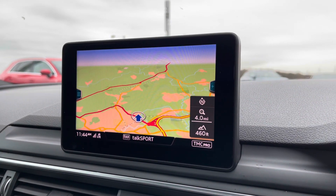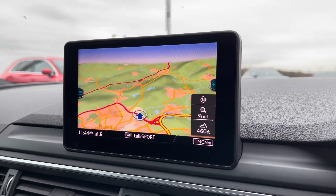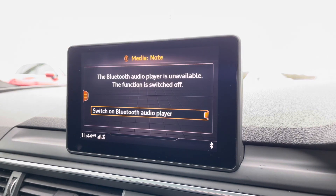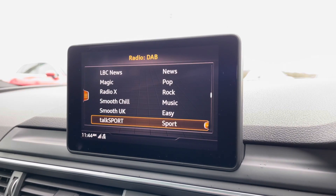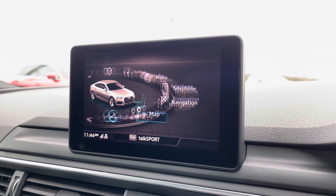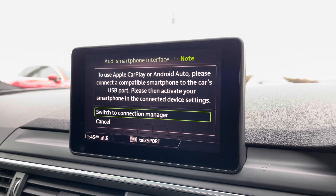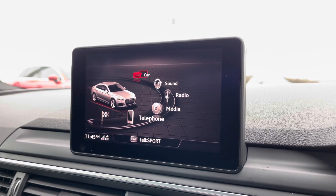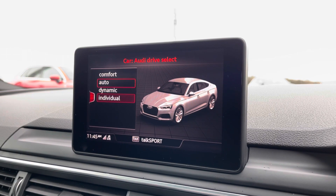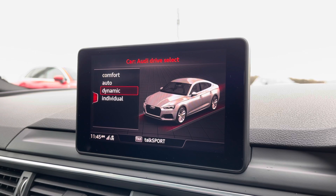Here we have the infotainment screen with some amazing features such as satellite navigation, really detailed and perfect for people who do travel a lot. Telephone Bluetooth connect for hands-free calls as well as media and DAB radio so you can play your favourite music. We also have Apple CarPlay which is a really safe way to use your phone on the go, and it also comes with Audi Drive Select allowing you to put the car in any mode you'd like — for example dynamic for more of a sporty drive, or comfort if you're going on a longer drive.